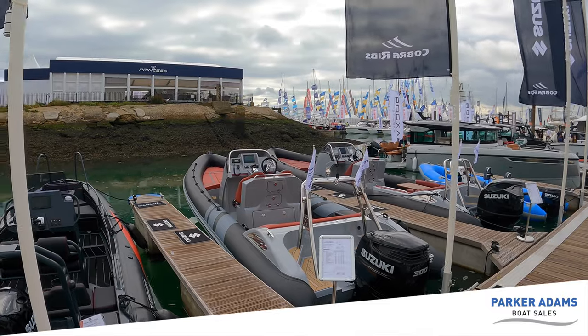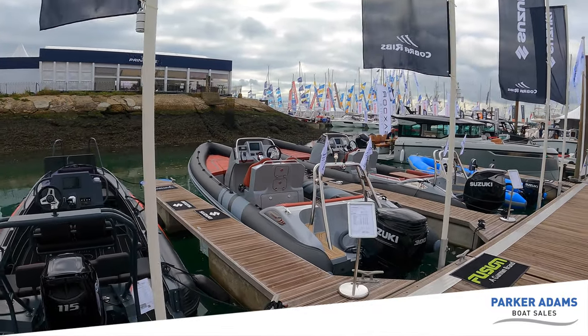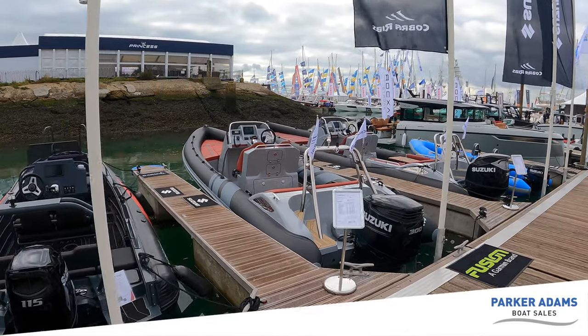Good morning and welcome to another Parker Adams Boat Sales Boat Tour. We're here today at the Southampton Boat Show, and what I have behind me are two absolutely beautiful Cobra Nautiques.